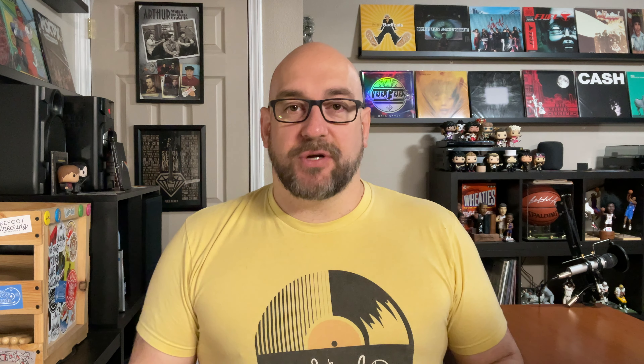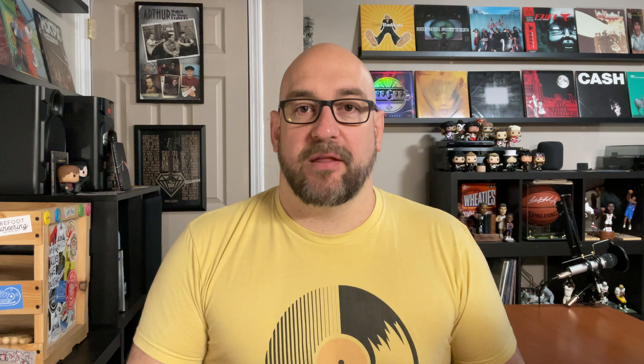If you haven't done so yet, make sure you click on that link down below and go check out The Vinyl Den Facebook group — just a cool place to continue the music conversation. There's also a link for the merch page, Apple Music and Spotify playlists where we compile music talked about on the show, and a Patreon page where you can support the show for as little as a dollar a month. If you enjoyed the episode, give me the thumbs up, hit subscribe, and make sure you hit that notification bell.